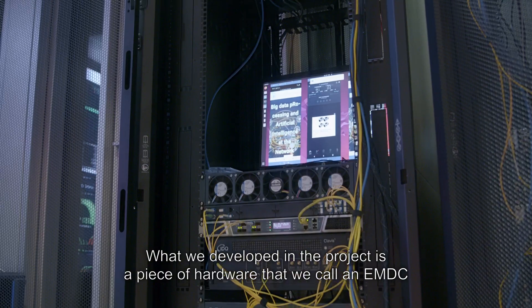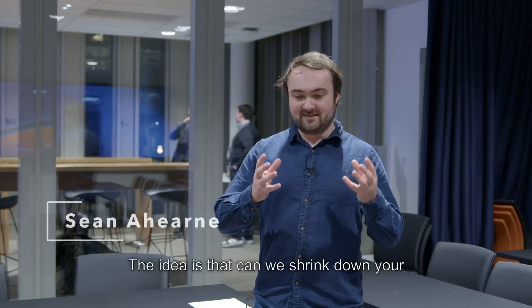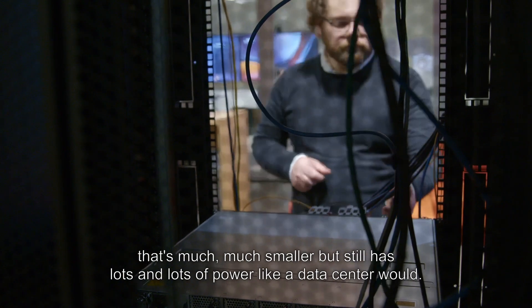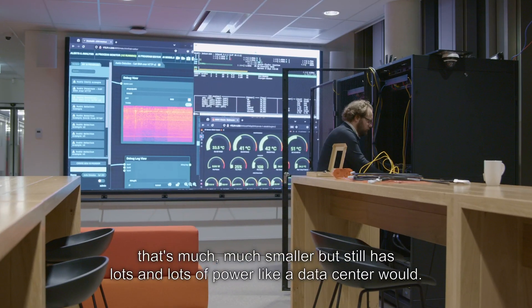What we developed in the project is a piece of hardware that we call an EMDC, or an edge micro data center. The idea is: can we shrink down the big server racks of equipment that you find in a data center into something that's much, much smaller, but still has lots and lots of power like a data center would?